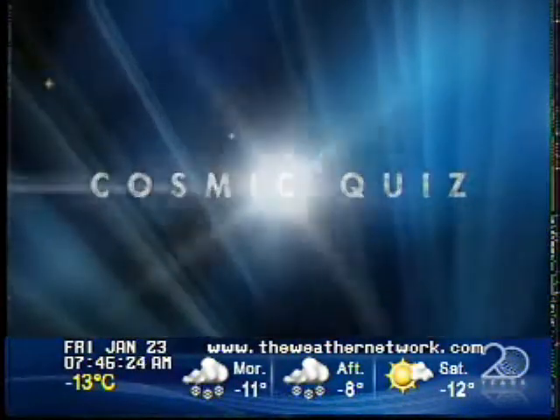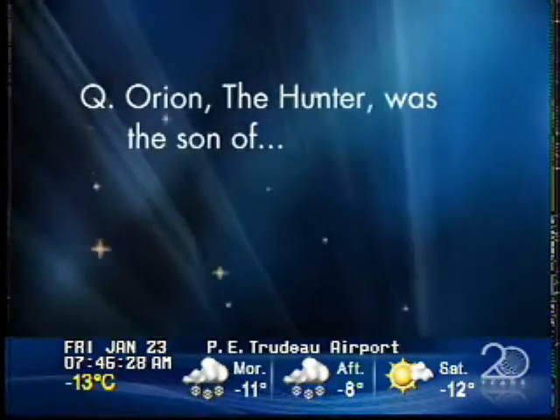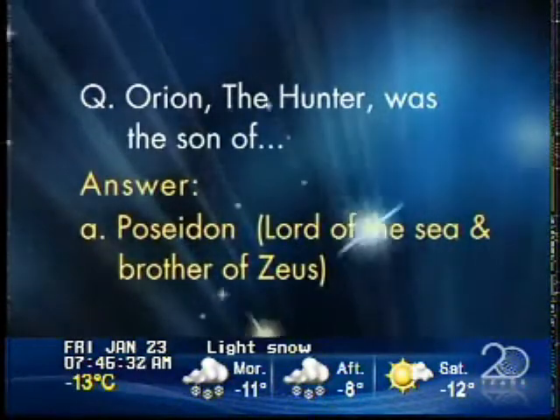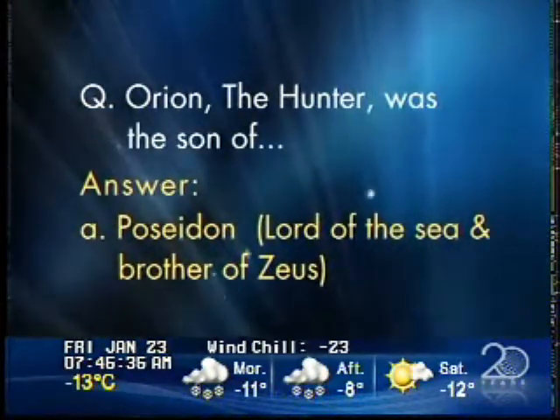Okay, there you have it — that's what you're getting in that many years. Could you imagine? We need the answer to the cosmic quiz. The answer: Orion was the son of A, Poseidon, the lord of the sea. I knew it! I was going to go Zeus because that looked like the obvious choice, but he was his brother — it's always the brother. A true soap opera. I was just about to say, it's totally like a soap opera.